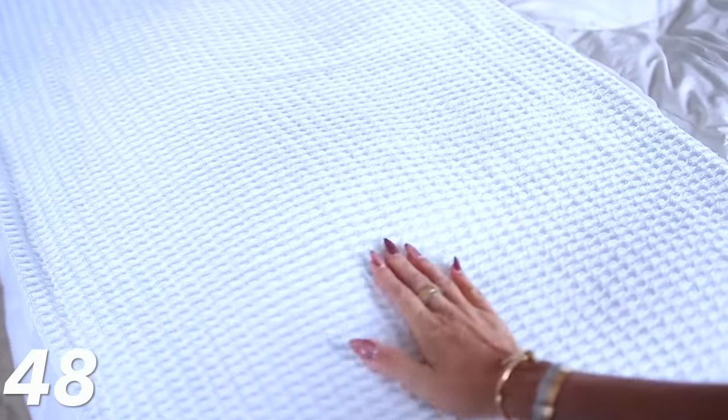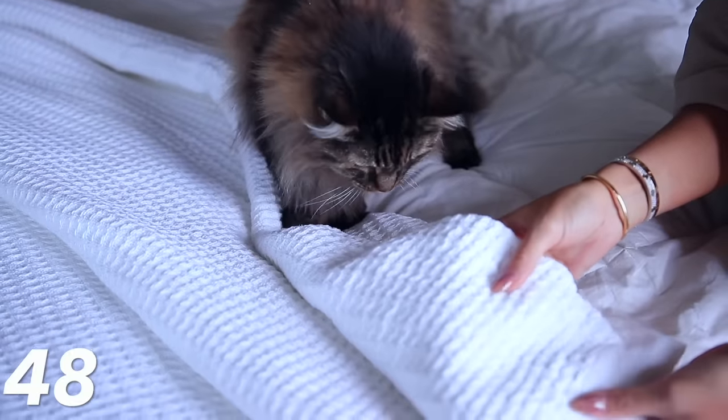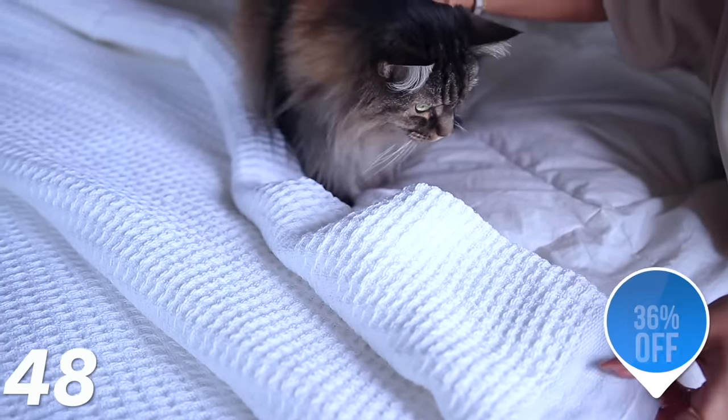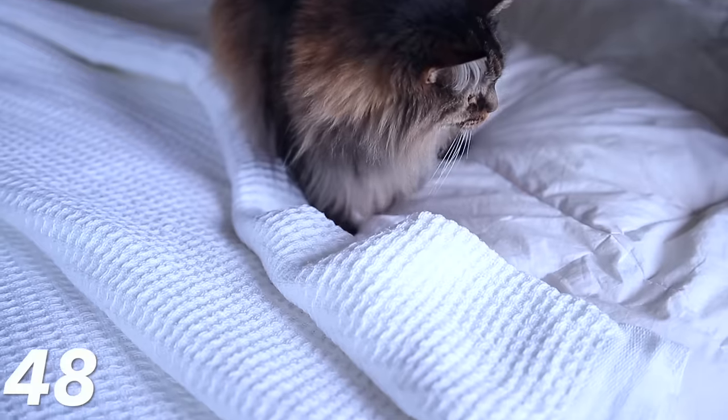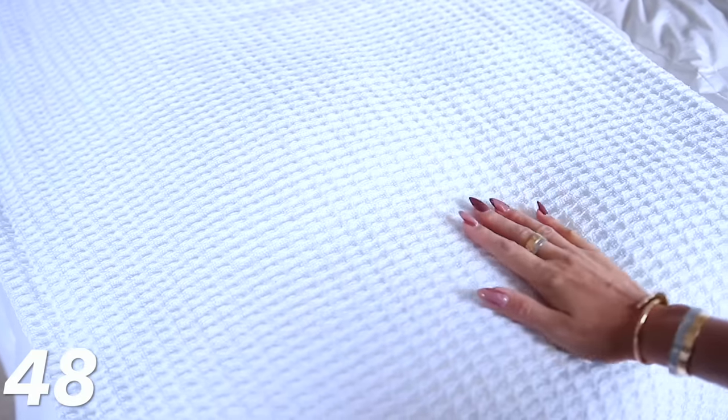Moving into the bedroom — I wanted to share this bedspread or blanket that looks really good at the end of your bed. You could also use it in the living room because it's a nice accent. It has a waffle knit material, it's 36% off, and the pricing depends on what size you order. I got it in white and it looks great in my bedroom. I love the texture to it and it's really on sale.